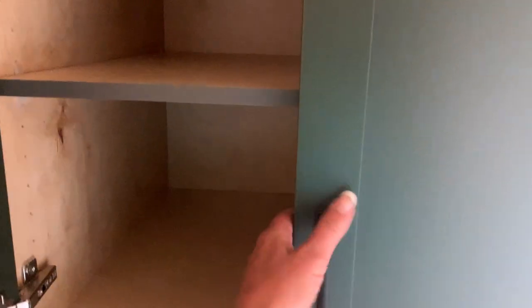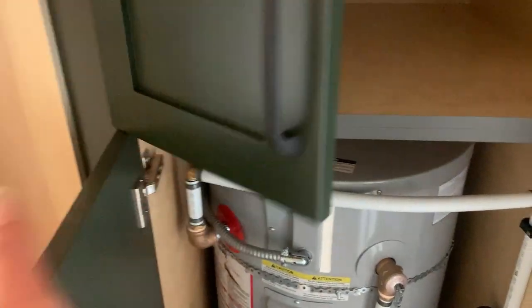Over here we've got the same double cabinets, and down below is our hot water tank. I love these.